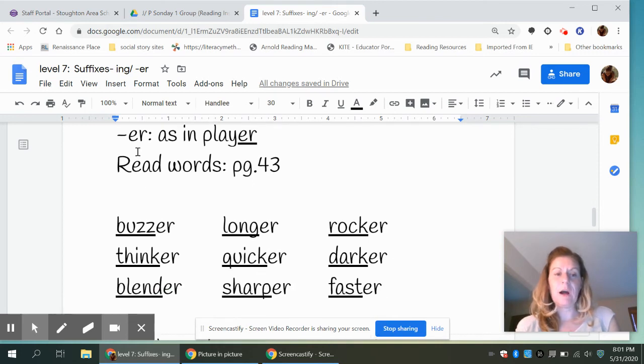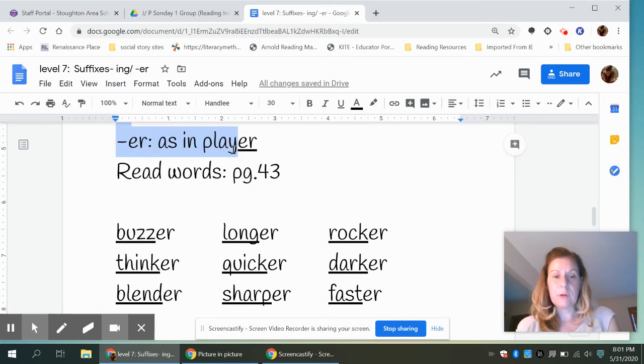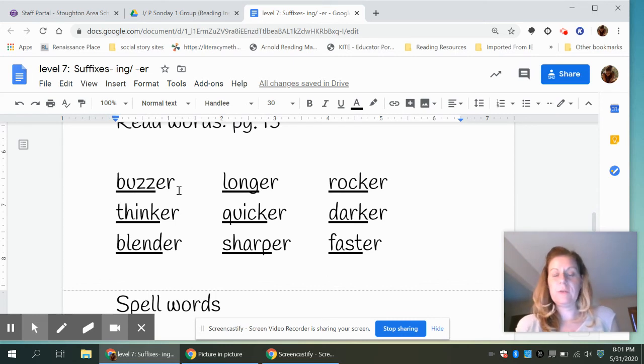The second suffix is 'er' at the end of a word, as in 'player.' 'Play' is our root word or base word, and we're adding 'er' to the end — play-er. So now we're going to read some words with the suffix 'er' at the end. Ready? Buzzer, longer, rocker, thinker, quicker, darker, blender, sharper, faster. I'll demonstrate how to clap these out: buzzer — buz-er. Or thinker — think-er.